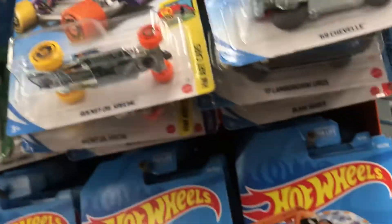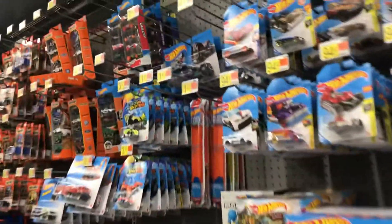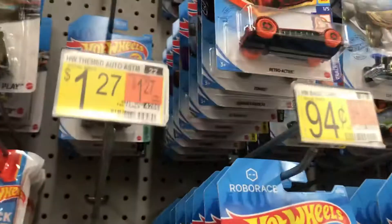All right, where are the Hot Wheels? Oh there's some here — looks like they went through here. I'll take one El Camino. I'll take one for my buddy Miguel — he likes these buses right here. Any Hot Wheels over here? Oh here they are — look at that. I'll take the BMW. All right, BMW is cool. Too many fancy cars here.